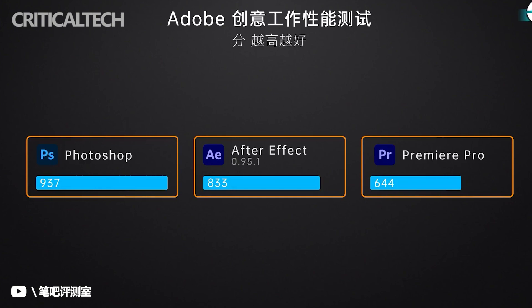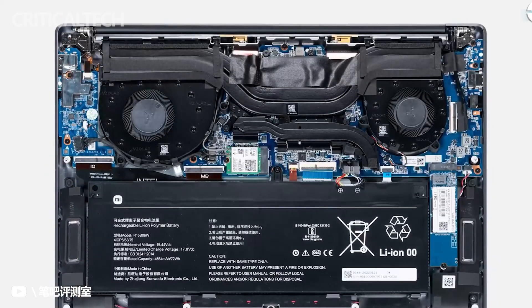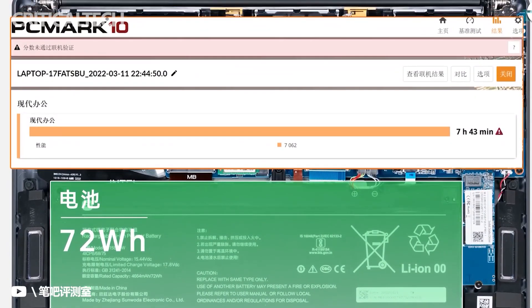As the laptop can also be used as a gaming notebook, good heat dissipation is essential. The Redmi Book Pro 15 2022 has achieved game-level heat dissipation with a new hurricane cooling system upgraded to dual fans plus heat pipes plus SSD heat dissipation, covering the main heat sources including the processor, graphics card, and SSD.